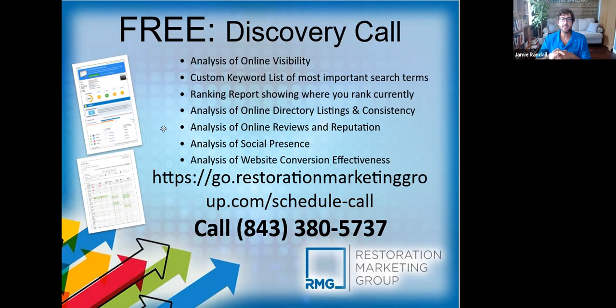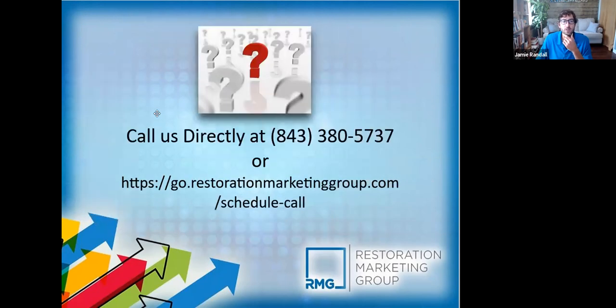If that's something you're interested in, go to the link on screen to book a call or call our office. You can say you're interested in a free discovery call or free citation audit and either myself or Simon will reach out and get you squared away. Our office number is 843-380-5737. Give us a call, we'll help you out. If you have any questions, I'm here to help and we can take it from there.